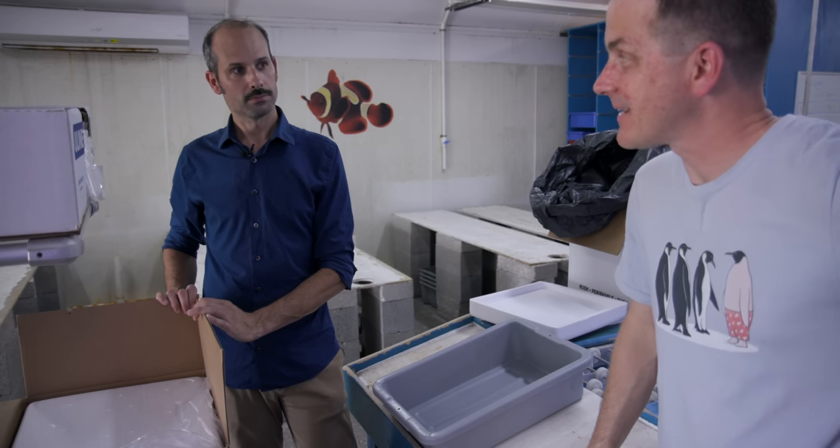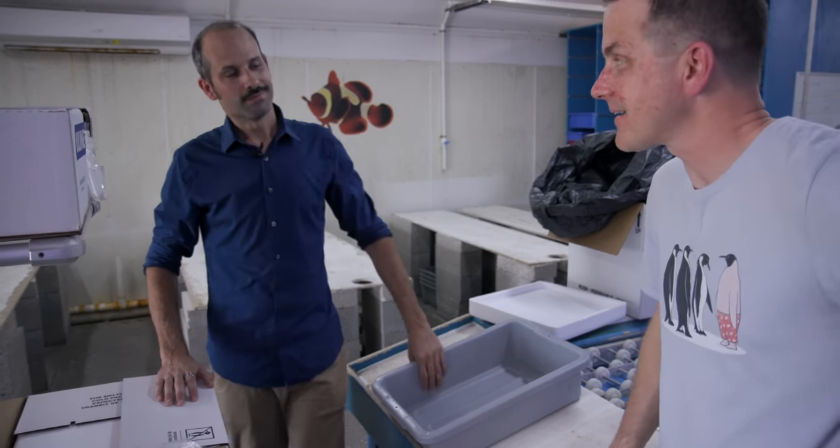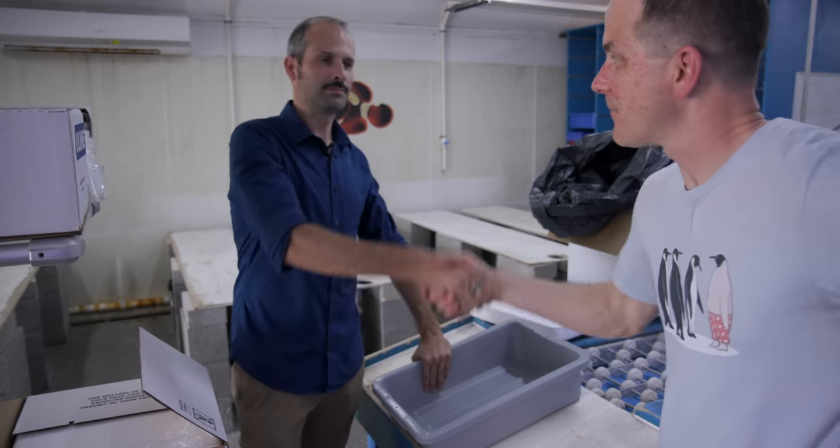Jordan, awesome — thank you for taking the time out. Let me enjoy some Florida sun and some great livestock. Absolute pleasure, I appreciate it.